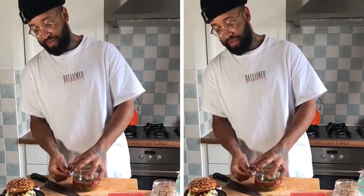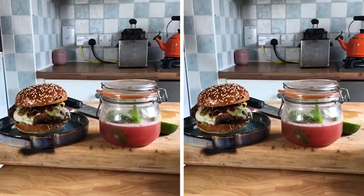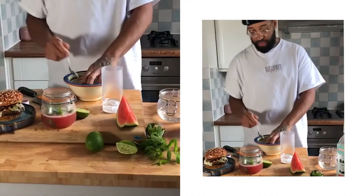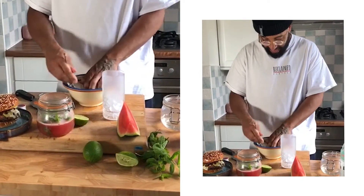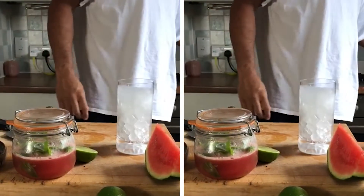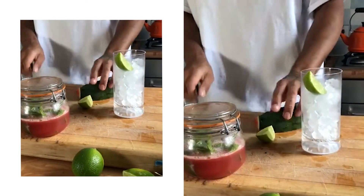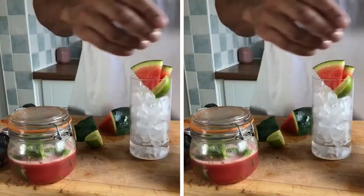Then literally, jar on, give it a shake. Done. Now onto our glass — I literally just kept it in the freezer. Some crushed ice. A little garnish, and then a bit of watermelon.